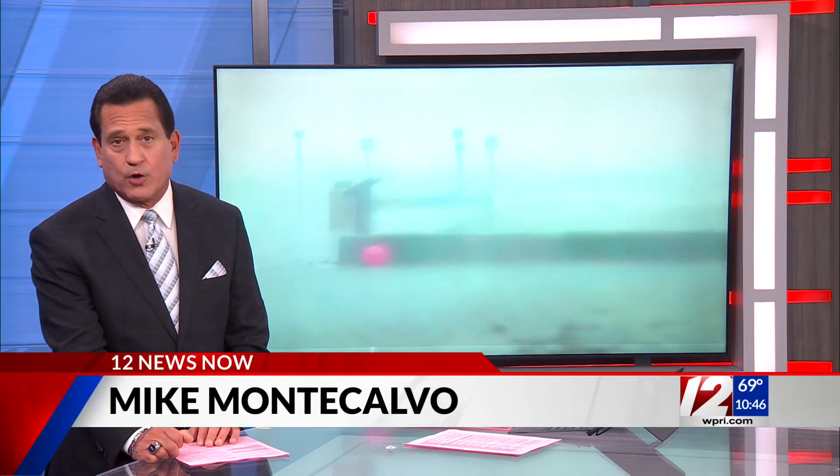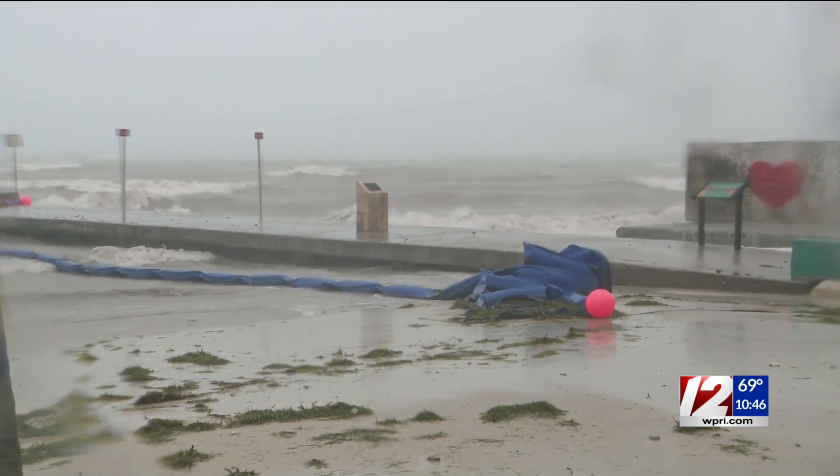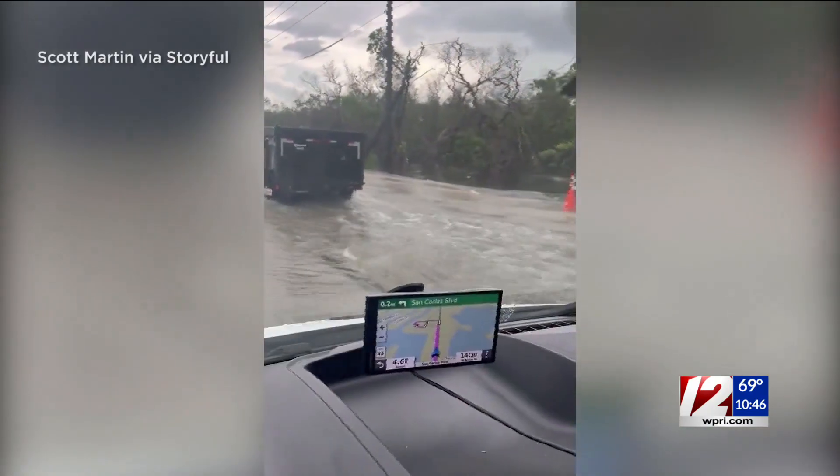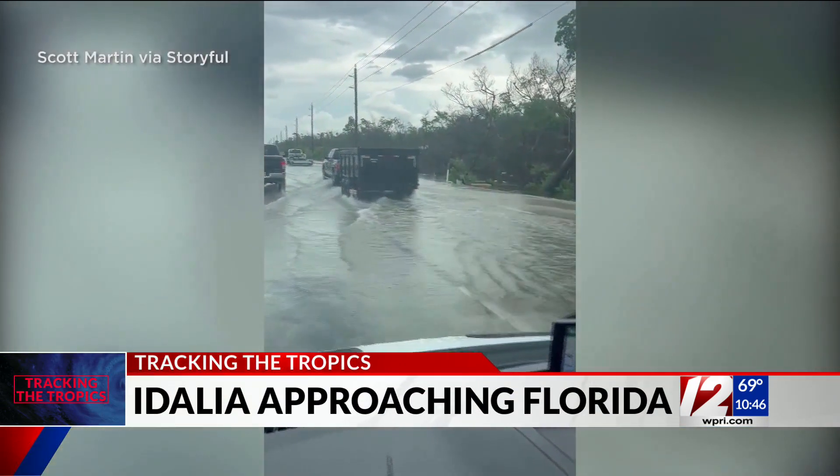Flooded in Fort Myers, Florida, as Hurricane Adalia approaches the state's west coast. The storm, now a category two, is bringing strong winds and a risk of tornadoes along with it. More than two dozen counties have issued evacuation orders as the storm is expected to get stronger. The storm is expected to officially make landfall tomorrow morning.